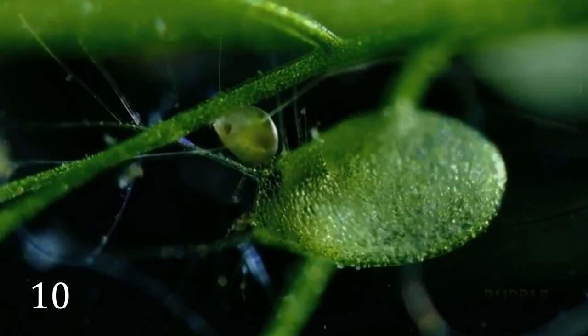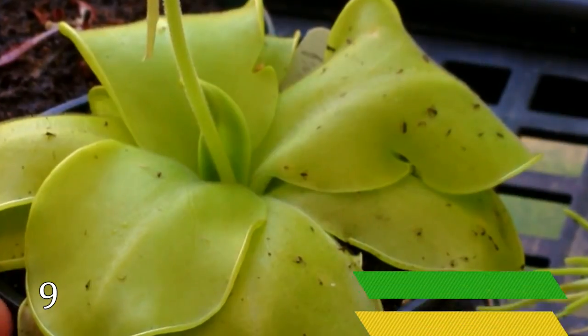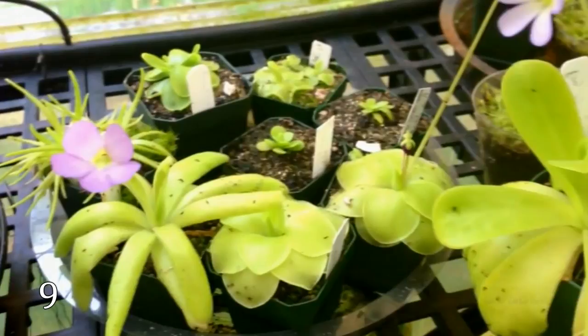The bladderwort has the most sophisticated carnivorous trapping mechanism in the plant kingdom.